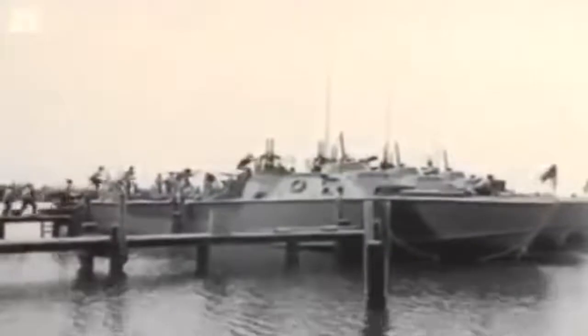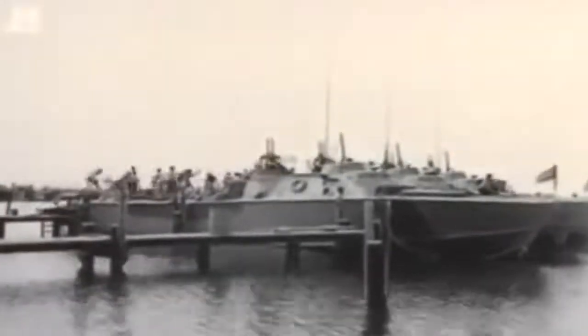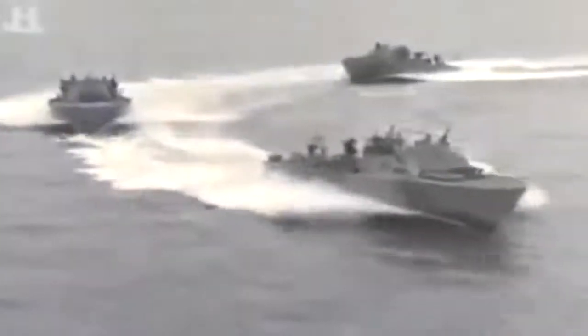Patrol torpedo, or PT boats, are built for an astonishing variety of missions. They ambush, hunt, and maraud Japanese supply barges, earning them the nickname the Devil Boats of the Night. These giant killers carry out high-speed torpedo runs on heavily armed cruisers, and when ordered, sneak into enemy-held territory to drop off spies.